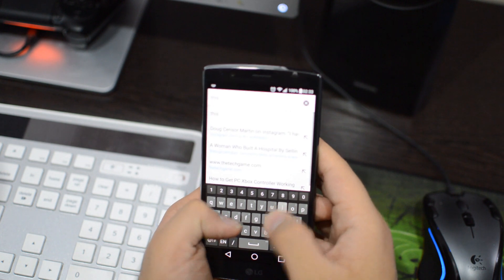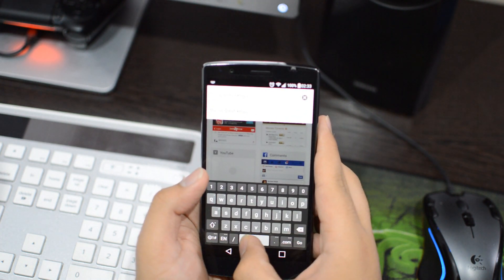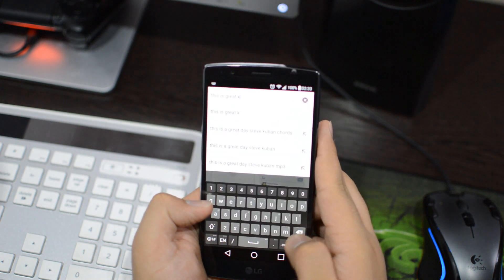Next up is the LG's default keyboard. We all know that we can resize the keyboard, but what we don't know is that we can scrub through the spacebar to move the cursor left and right, which allows us to edit typos easily.